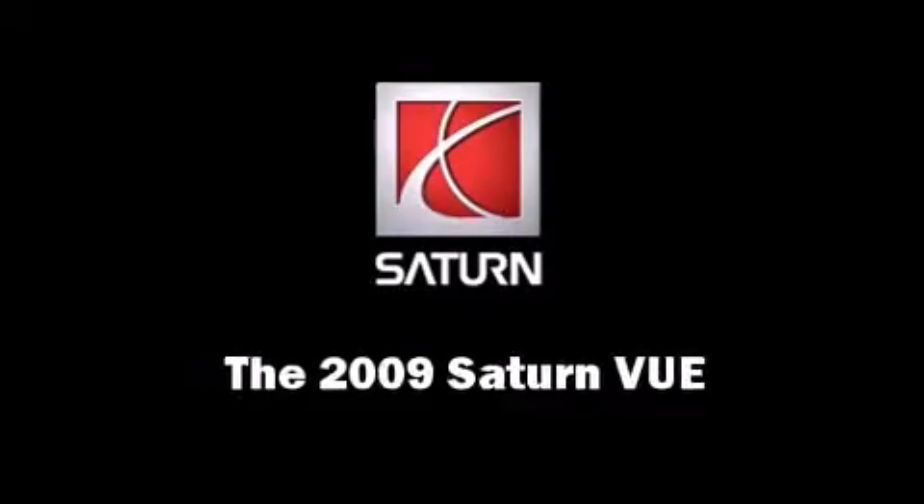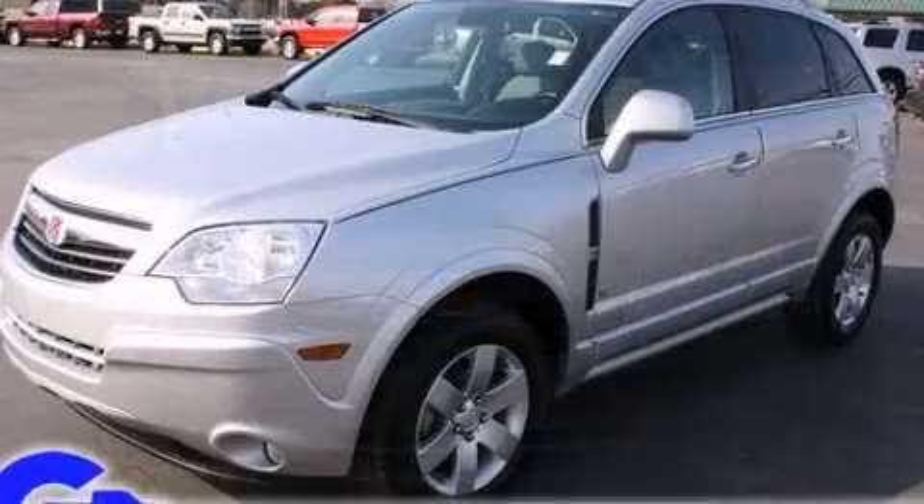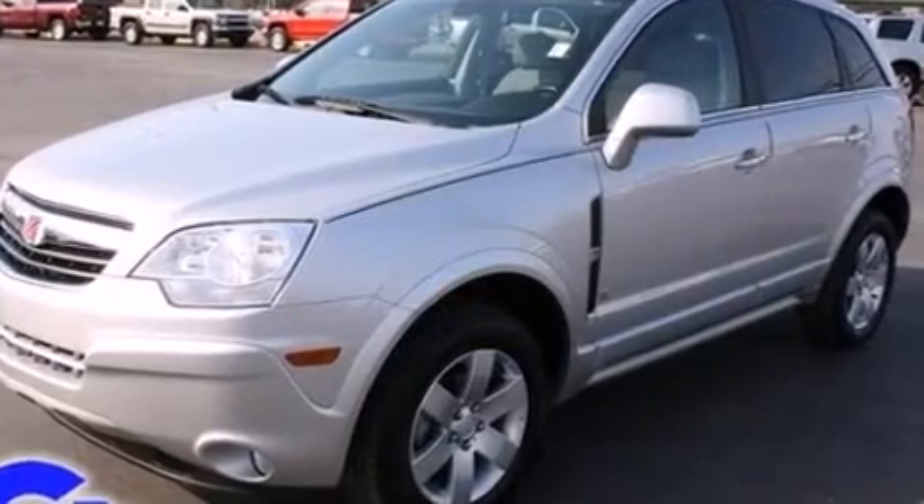Take command of the road in the 2009 Saturn Vue. It features a front-wheel drive platform, an automatic transmission, and a refined six-cylinder engine.